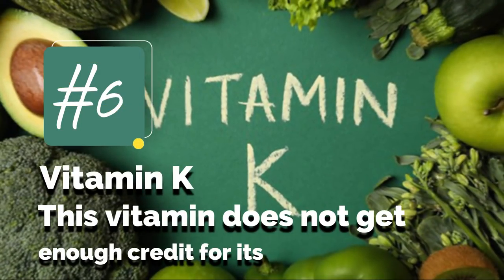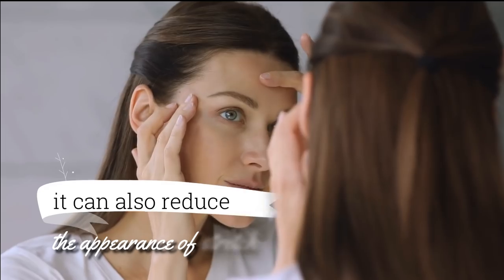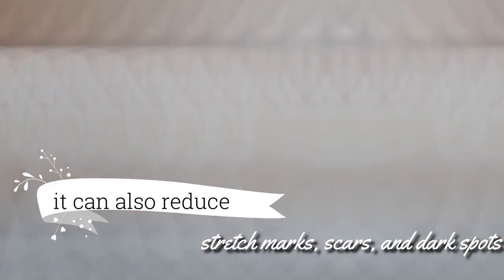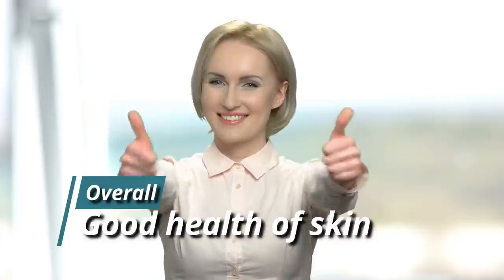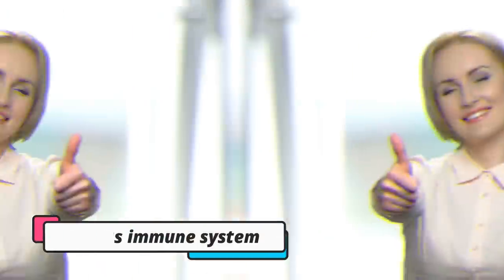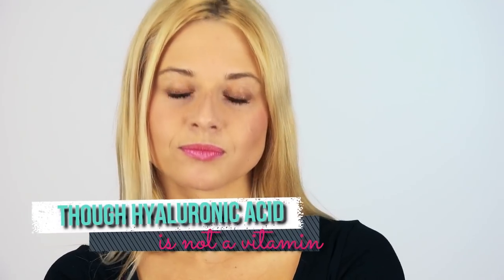6. Vitamin K. This vitamin does not get enough credit for its skin benefits. Not only does it speed up healing of wounds, it can also reduce the appearance of stretch marks, scars, and dark spots. It also improves skin elasticity, reduces the appearance of dark circles and stretch marks, and is essential for overall good health of skin. Additionally, it also boosts the immune system. Sources of vitamin K include kiwi, cabbage, lettuce, cucumber, okra, kale, and broccoli.